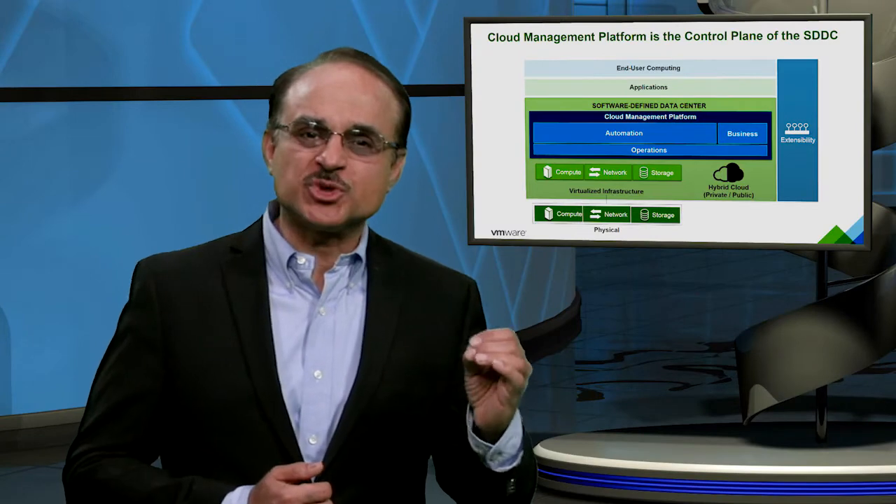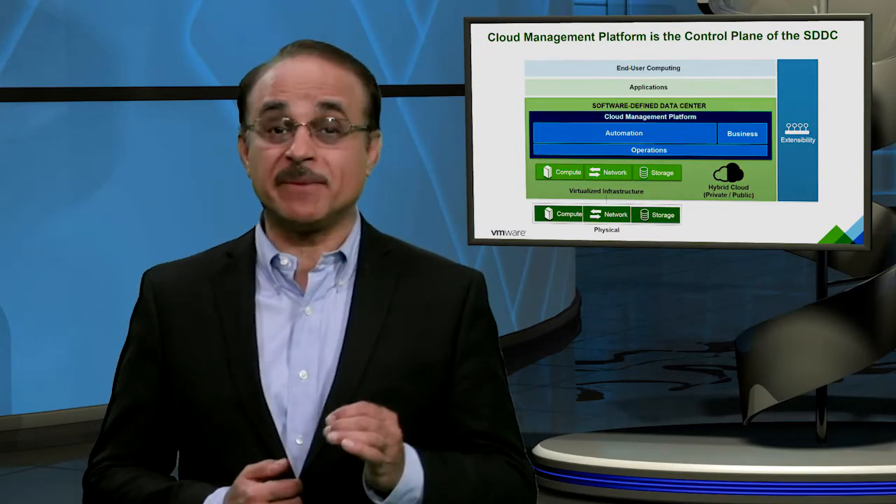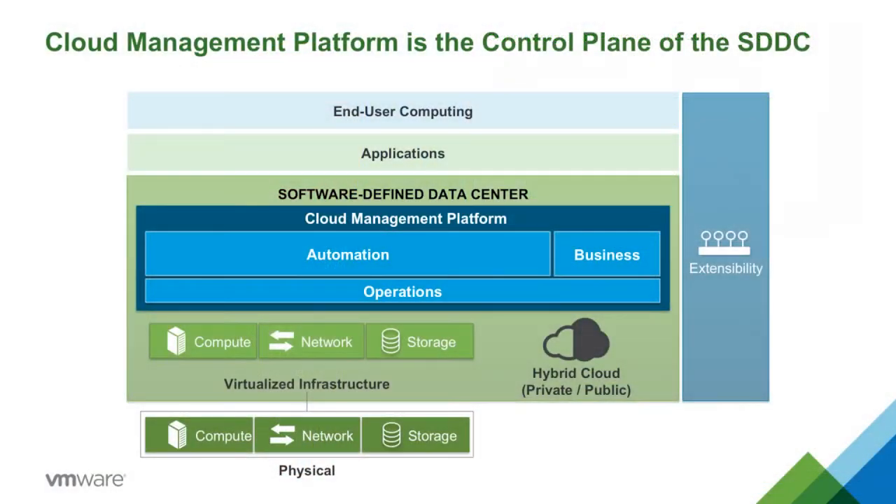Hi, I'm Arjay Singh, Senior Vice President and General Manager of the Management Suites Business Unit at VMware. For the past five or so years, we've been executing on our mission to deliver our Cloud Management Platform, or CMP, the control plane of the software-defined data center.